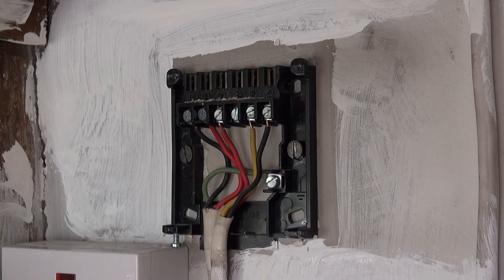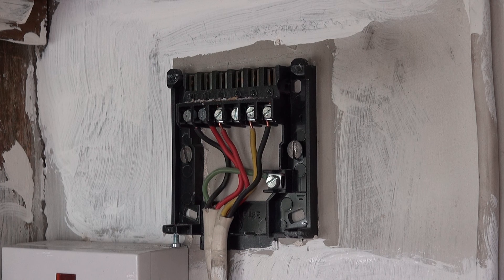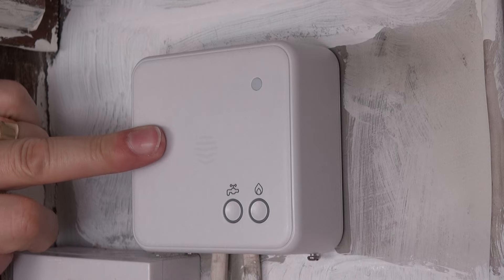This is the back panel for the new Hive receiver — it's a straight swap, one-for-one across. So as not to make any mistakes, I'm going to do it one wire at a time, starting off with the black wire. Right, so that's the back plate back on. Now all I've got to do is get this new receiver back on — there's a screw there and a screw there, just to tighten things up.